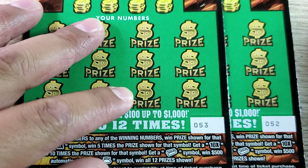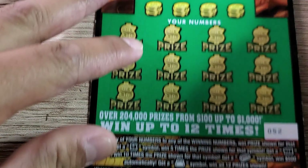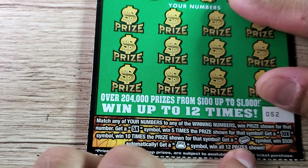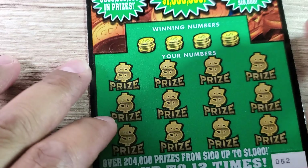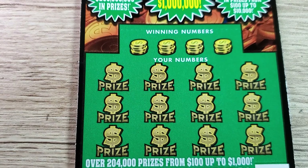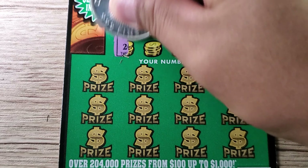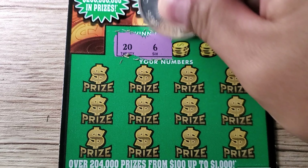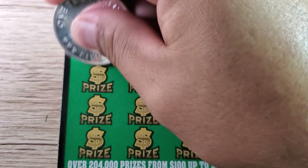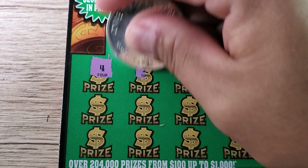Let's get started with the five dollar ones and set the ten dollar ones aside for the moment. We've got tickets 52 and 53. The symbols we're looking for are the 5x, the money bag, the gold bar, and the 10x. The overall odds on this ticket are one out of 3.97. It's a matching game and our winning numbers are 20, 6, 22, and 23.